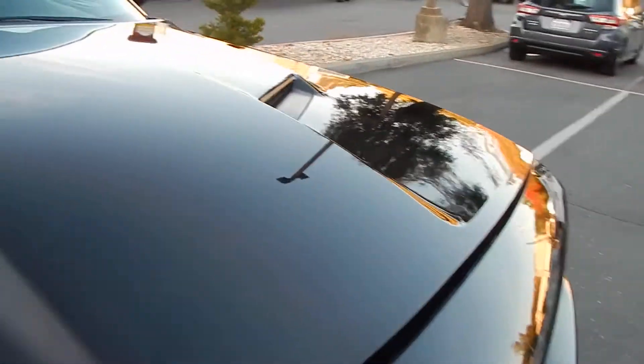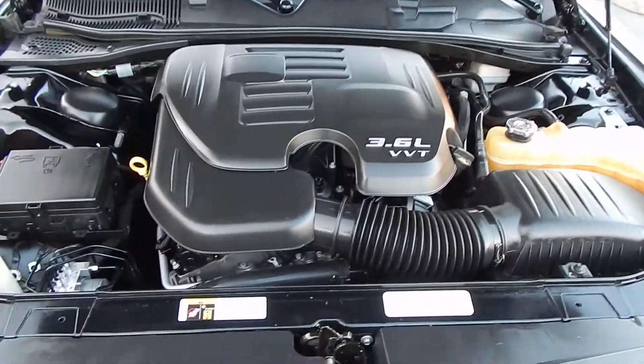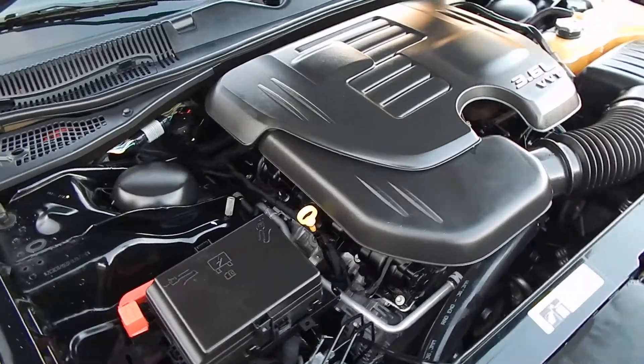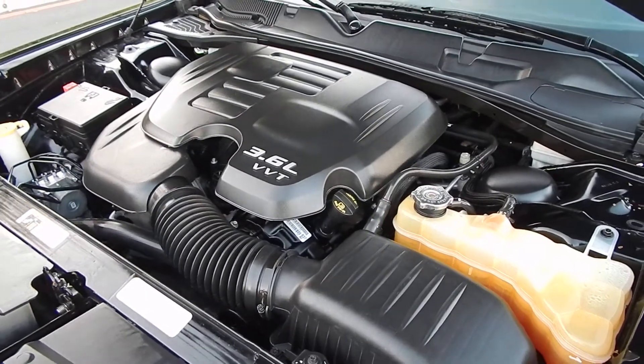Finally, taking a look under the hood where the true magic happens. You'll find your six-cylinder, 3.6-liter engine just purring away like brand new. This engine does feature variable valve timing for optimum performance and fuel economy. It's clean enough to eat off of and sounds just about as smooth as when it was brand new.